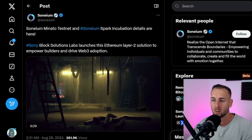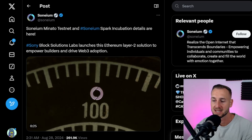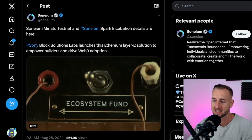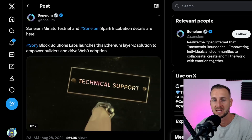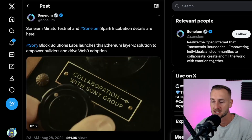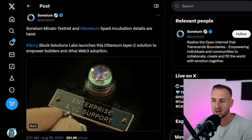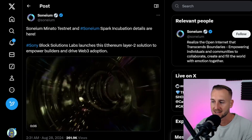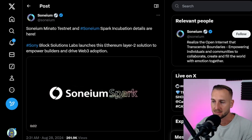Sony are entering Web3 with Sonium, which will be an Ethereum-based Layer 2. There's a promo video showing in the background they've just released, showing there's going to be technical support, ecosystem funds, and direct collaborations with Sony and their whole umbrella within this Layer 2 solution. This ties together StarTail Labs and Sonium.